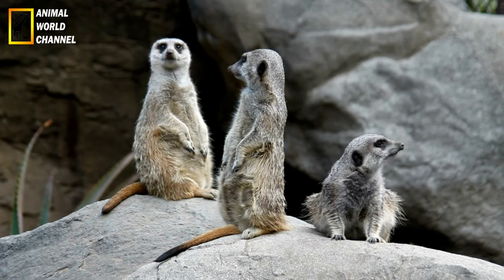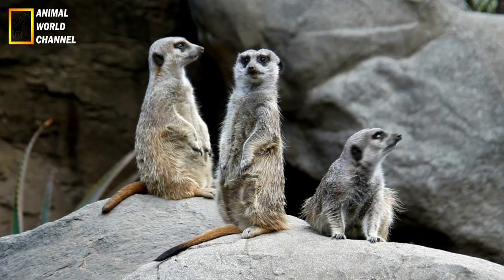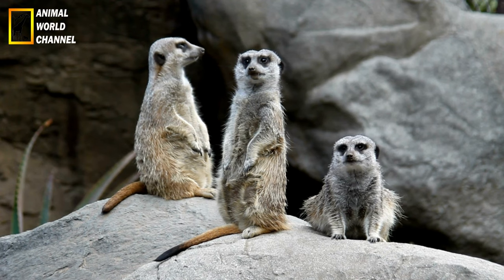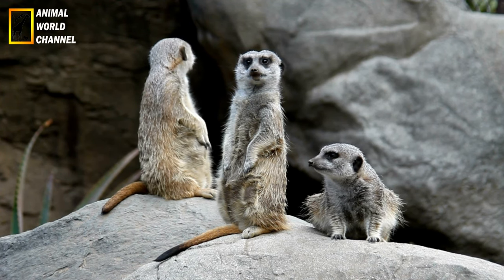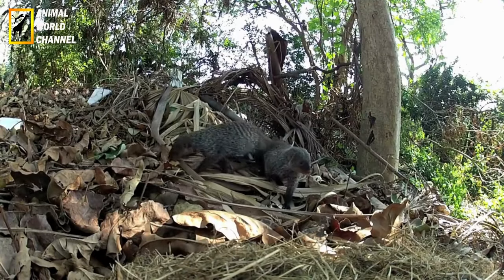The ferret is a domestic animal that cannot survive in the wild. It can live in a multi-level cage equipped with several hiding spots, tunnels, fabric pieces, hammocks, etc. However, it must be let out for at least two hours per day.